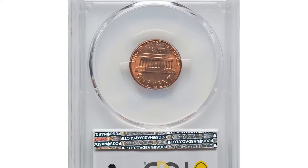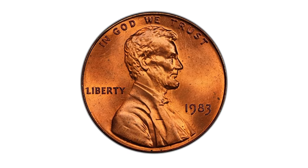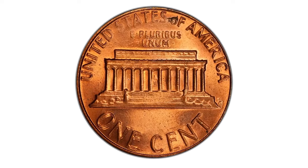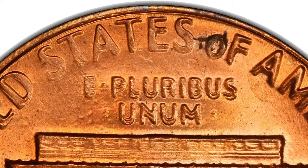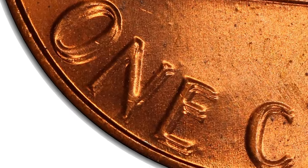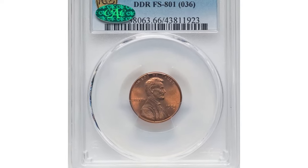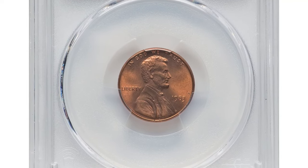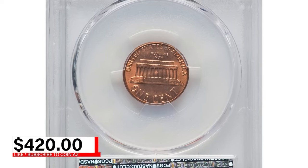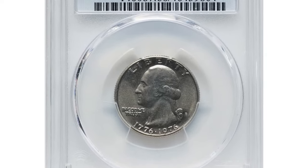Here is a 1983 Lincoln cent with double die reverse, graded Mint State 66 Red by PCGS and approved by CAC. The 1983 double die reverse Lincoln cent is one of the strongest — and possibly the strongest — double die reverse coin in the Lincoln cent series. The doubling is evident on the letters 'United,' 'E Pluribus Unum,' and 'One Cent,' and is strong enough to see with the naked eye. It is categorized as one of the major varieties in the Lincoln cent series. It was sold for $420 on July 30th, 2024 at Heritage Auctions.